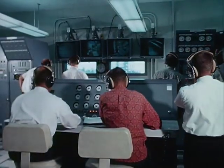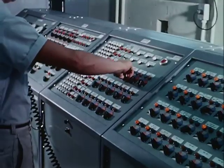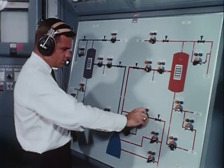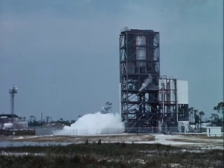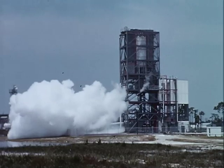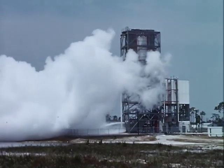Arriving at one of the vertical test stands, the RL-10 is installed and made ready for test firing. Space firing conditions will be simulated — a steam injector system lowers the pressure to the near vacuum of space. On completion of this test firing, the engine will be returned to the manufacturing area for complete disassembly, inspection, and reassembly.